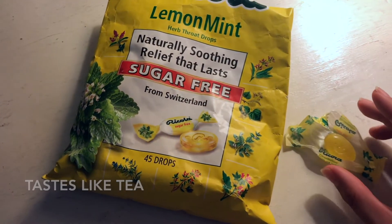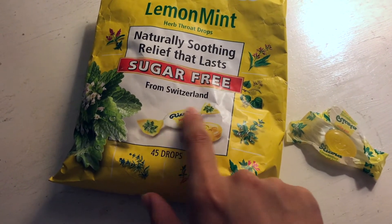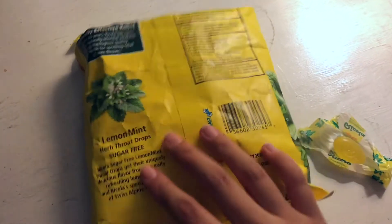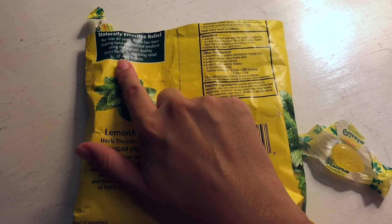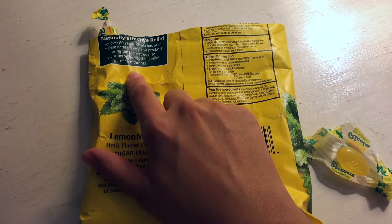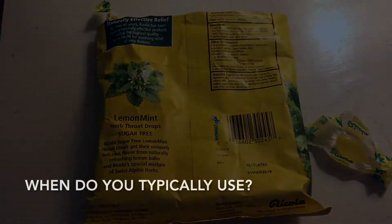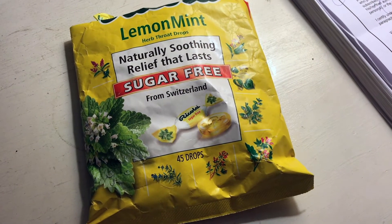It's also made in Switzerland, and they use a lot of natural ingredients, which is great. They've been effective for 80 years — they've been in business for 80 years, which is great.